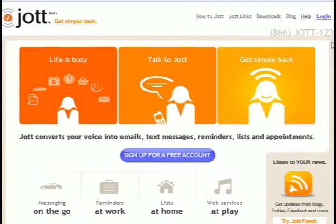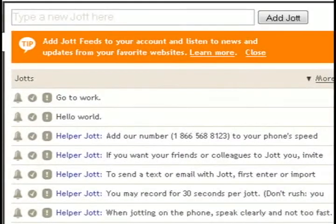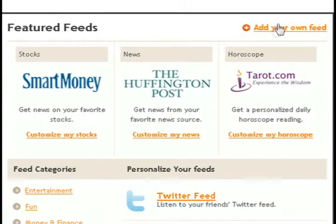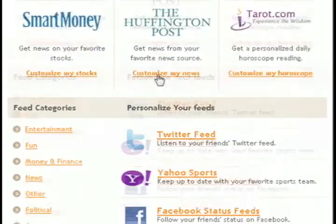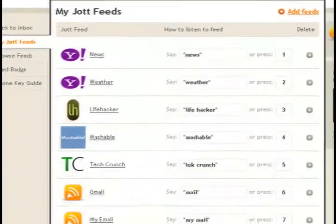Click on the feeds link and click on add feeds. You can add any of these feeds and have them read to you by phone, or you can select to create your own feed, which is what we're going to do. Just enter in a feed name and then paste the URL that we got from freemyfeed.com, and then create something to say that will take you directly to it over the phone.